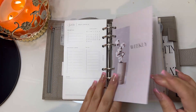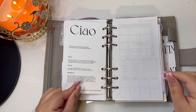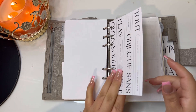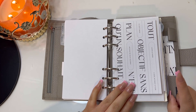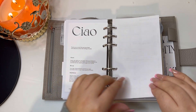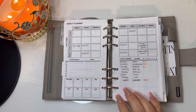Then we jump into my weekly section — again I created this. Behind that I have a thank you card from Cloth and Paper that says 'a goal without a plan is just a wish,' so I thought it was cute.